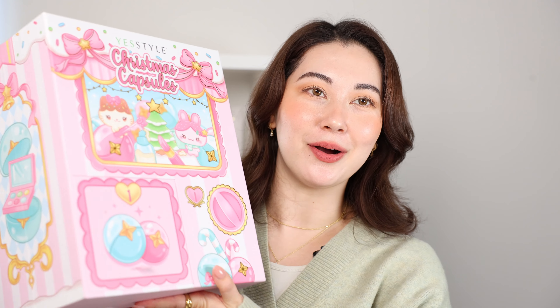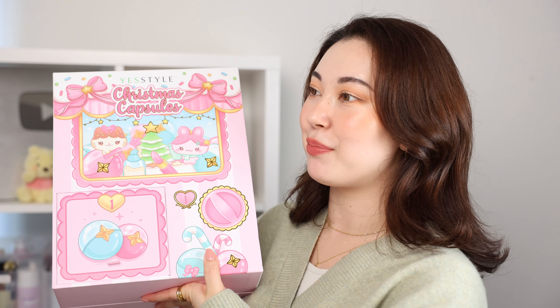If you're shopping on YesStyle and want a little bit of a discount, make sure to use my code TINA12 — it's a permanent code. So yeah, make sure you use that if you are shopping on YesStyle.